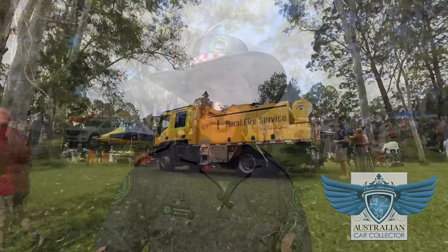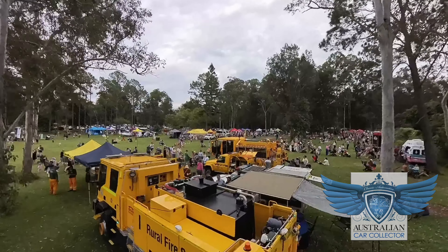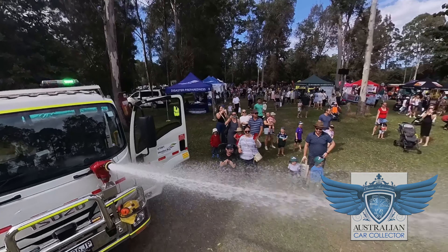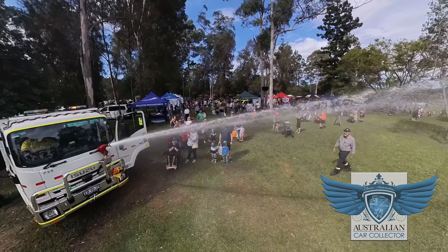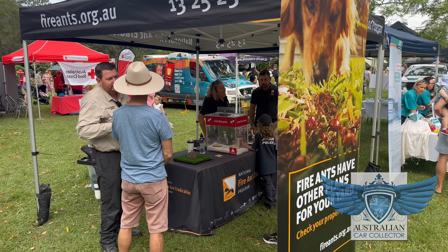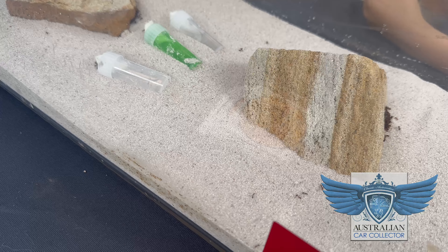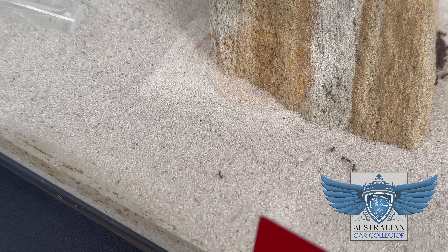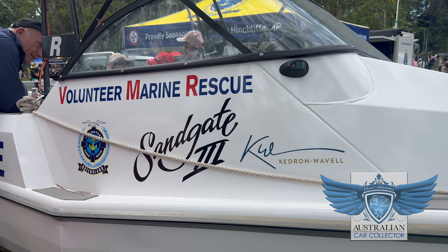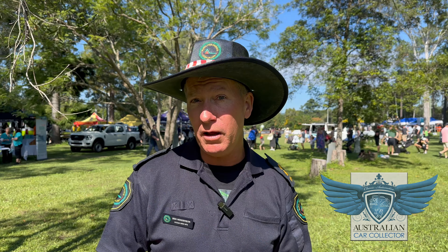This expo happens a couple of times a year and it's a chance for the emergency service organisations throughout Queensland to give the public some idea as to how they can better prepare themselves for storm seasons, fire seasons, and general problems that can happen within a community. The next one's coming up in October, held at Redcliffe, and it will be massive.